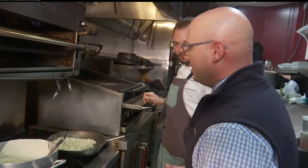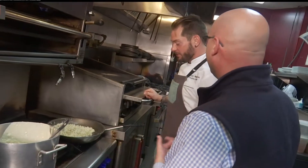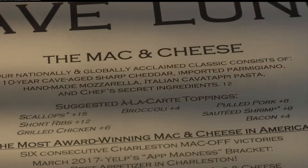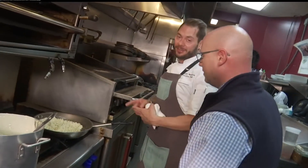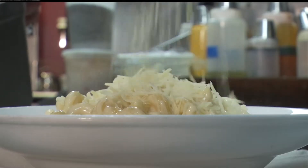A lot of people think of mac and cheese as a side dish, but you guys do it a little different here. It can be an entree — it's become an entree here at Crave. We add short ribs to it, pulled pork, barbecue short ribs, lobster, scallops, shrimp, fried chicken, buffalo fried chicken. Anything you want — it's basically an entree here at Crave.